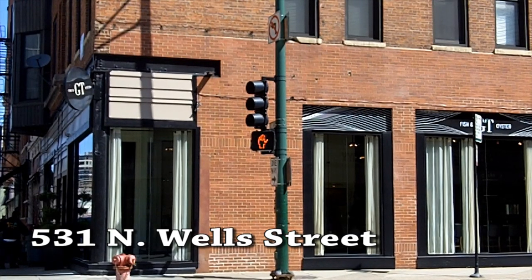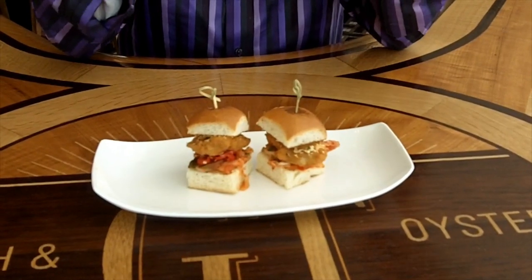We're at GT Fish and Oyster this week, 531 North Wells. You may recall a few months ago we did a Something You Should Eat here on their Shrimp Bruschetta. We are back because I recently had another dish here that's been on the menu for quite a while and I don't think it's ever going to leave. It is the fried oyster po'boy slider.